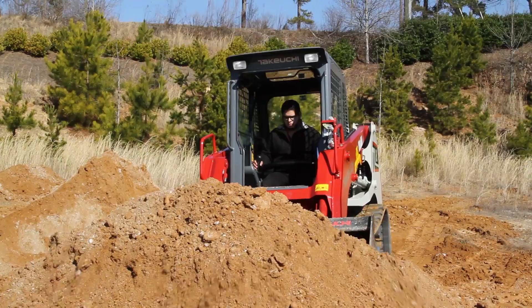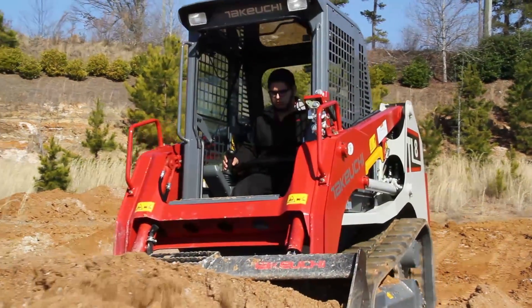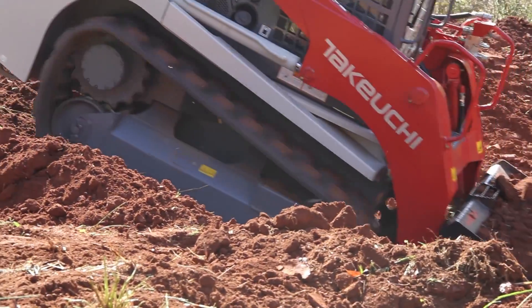Takeuchi compact track loaders are some of the most powerful and versatile machines manufactured today, and we are pleased to announce a new feature that will improve operator efficiency and performance.